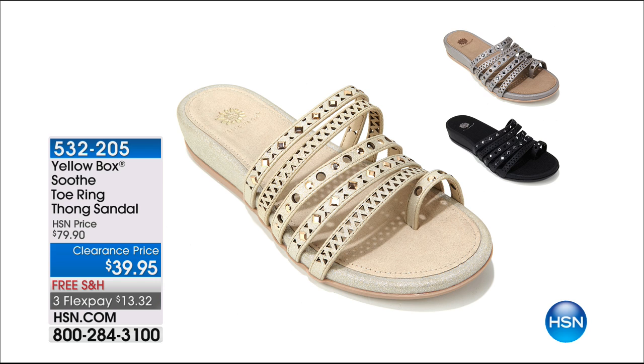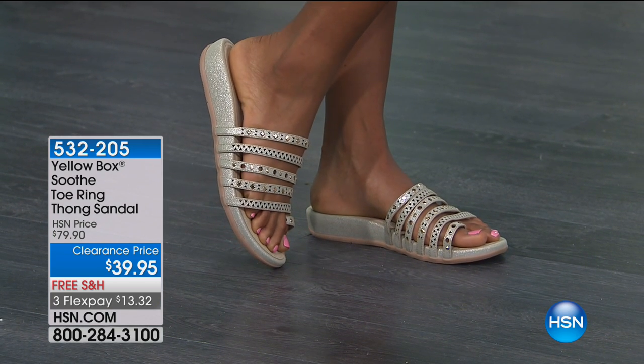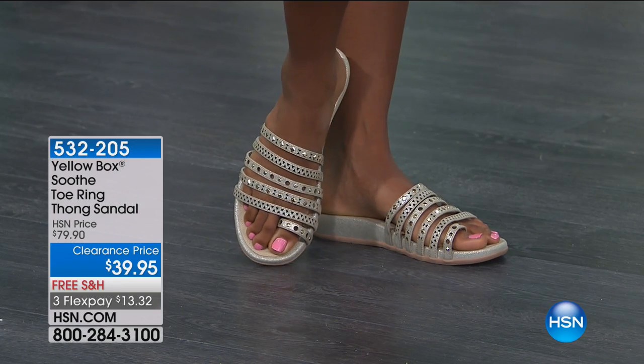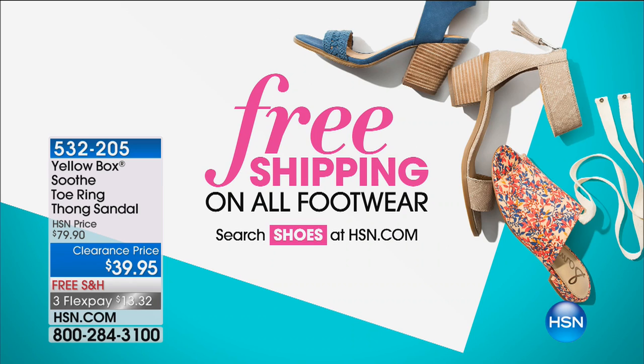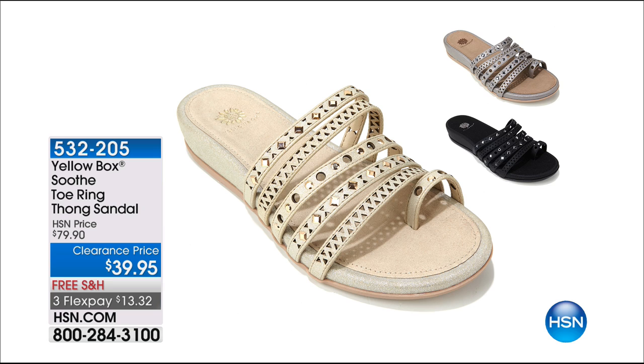We want to let you know what Nikita was wearing from Yellow Box — the Soothe Toe Ring thong sandal, only $39.95. We took $40 off. Don't forget all of our footwear — not just what you're seeing live with us, but on hsn.com — is all free shipping and handling. The toe ring thong sandal comes in black, gray, and platino. Don't forget, shopping with your HSN card entitles you to an additional flex pay.